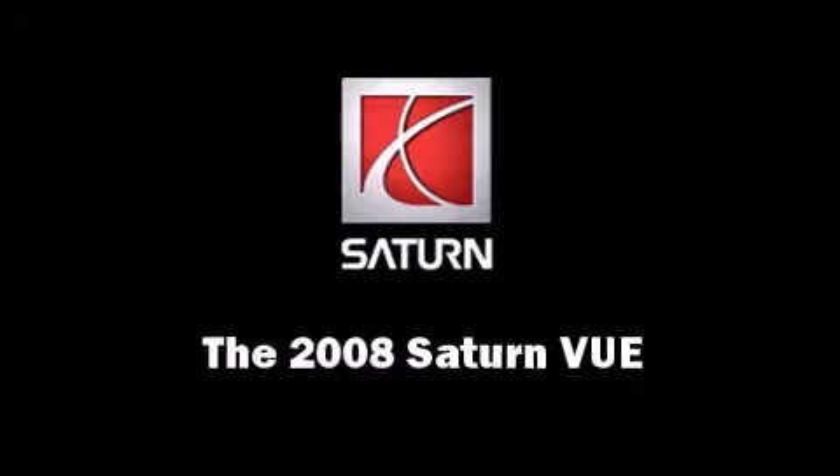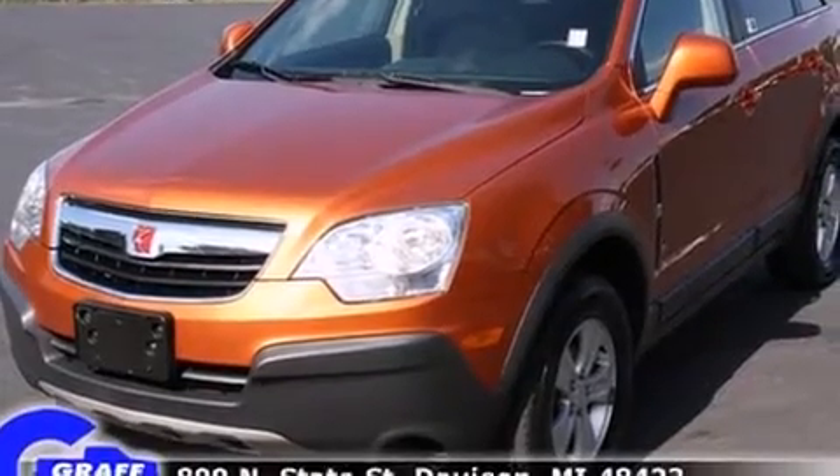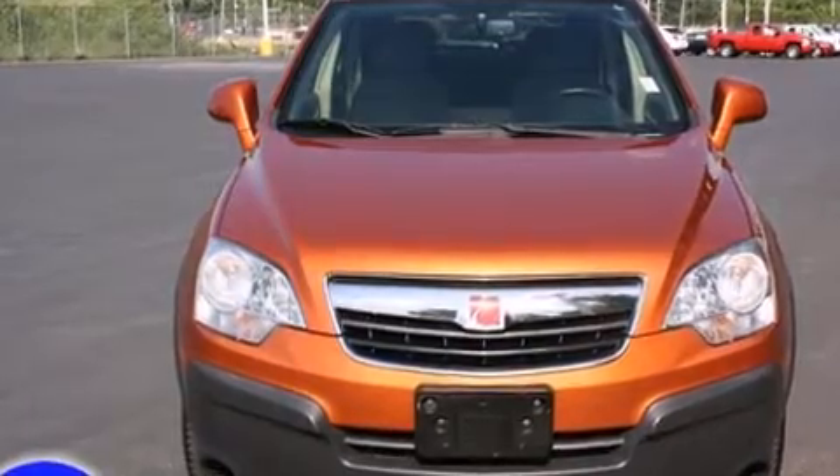Here's a great deal on a 2008 Saturn Vue. Smooth gear shifts are achieved thanks to the 2.4-liter four-cylinder engine, providing a spirited yet composed ride and drive.